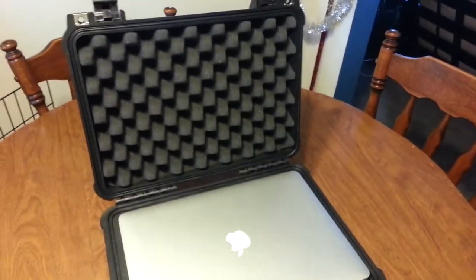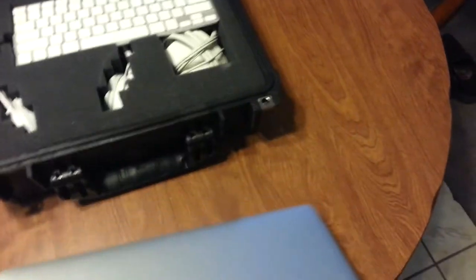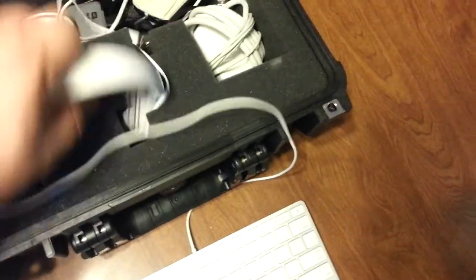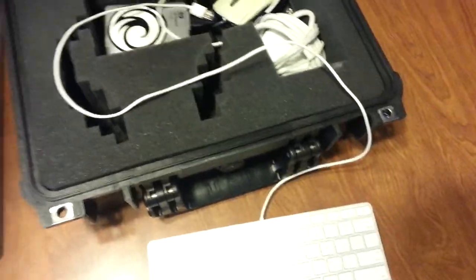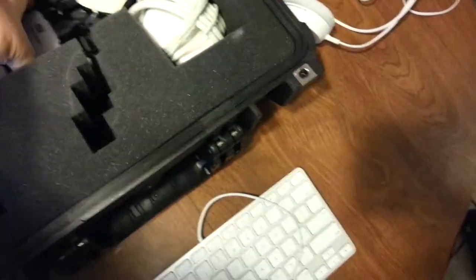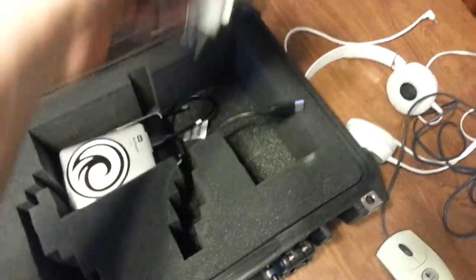There you go — the padded stuff, and the laptop sits in there pretty snug. I already used the pluck-out foam to fit everything in here pretty snug. Put my keyboard here, headphones — won't always need those but sometimes. A couple of hard drives, this can just sit here for now. Mouse, power supply.